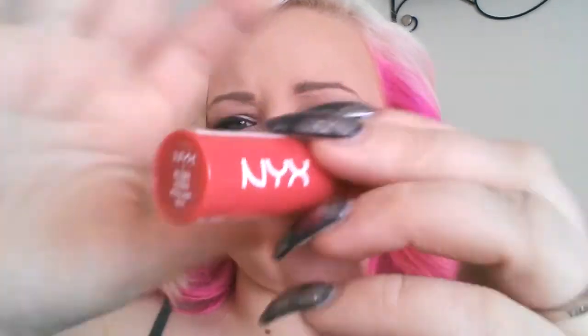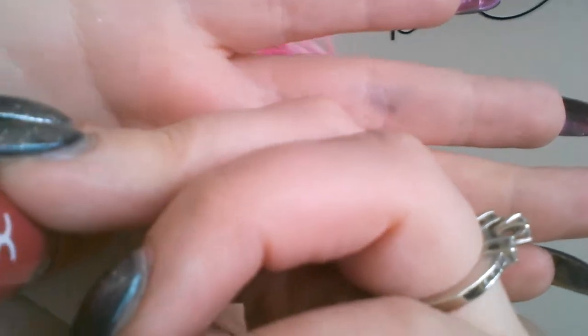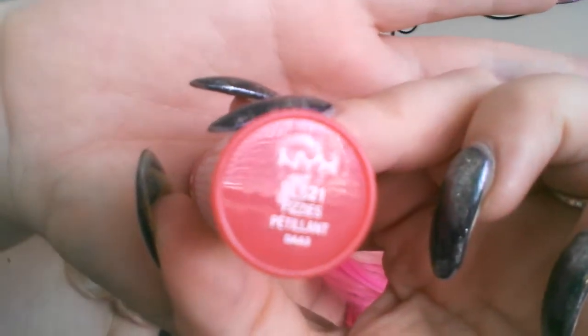Next, I picked out several lip colors. The NYX, I believe, was buy one get one 50% off, and so was the Ulta brand also. I did already swatch these from the previous video that didn't get saved. This is the NYX Butter Lipstick in Fizzies. I need to get more of these — they are beautiful.